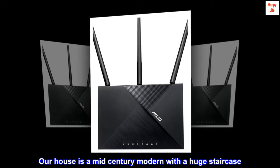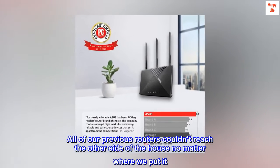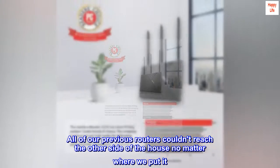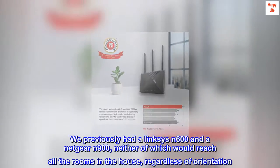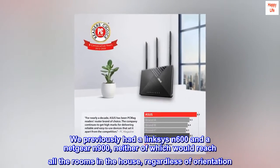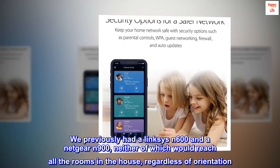Our house is a mid-century modern with a huge staircase. All of our previous routers couldn't reach the other side of the house no matter where we put it. We previously had a Linksys N600 and a Netgear N900, neither of which would reach all the rooms in the house, regardless of orientation.